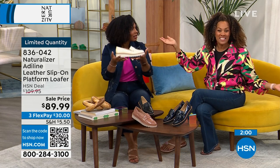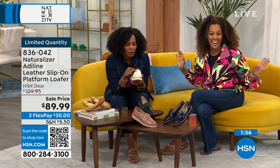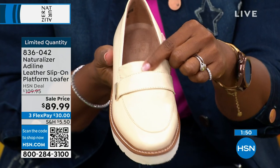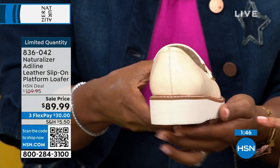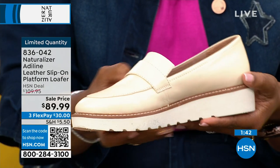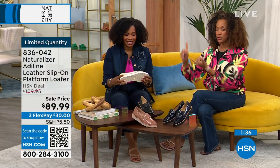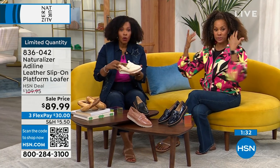How many of us had loafers growing up? You don't need a penny in these. You can wipe them off and go. That wonderful platform heel is everything. These are so easy and fun — great with jeans, with suiting, even with a maxi dress. We took $20 off the price tag. Two patent options — navy patent or hazelnut patent — plus black or vanilla cream. Medium and wide widths, size 6 to 12 including half sizes. Order true to size.